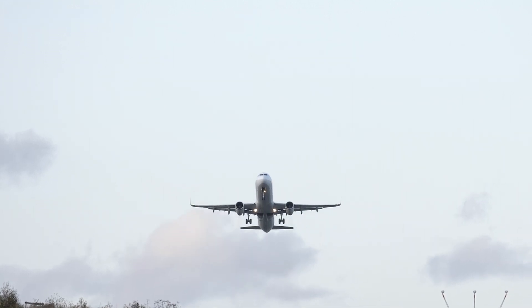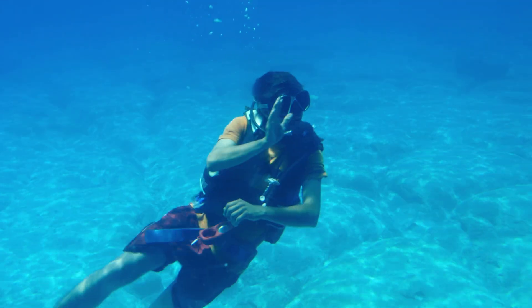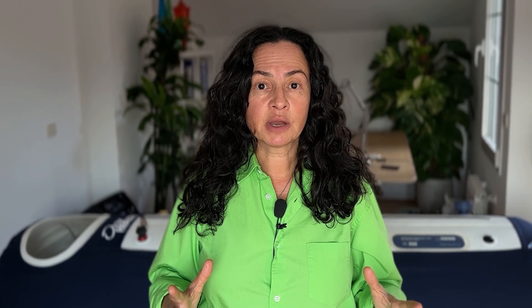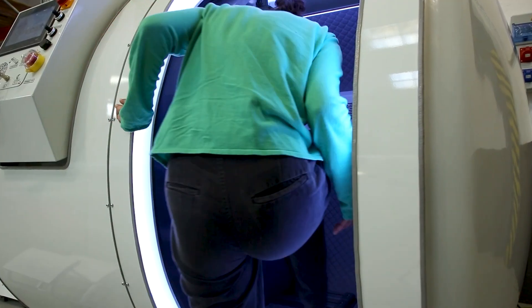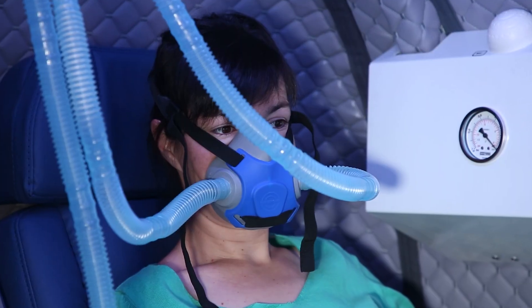If you flew on an airplane, I'm sure you've experienced a change in pressure when the plane is ascending, but especially when it's descending. Divers have also experienced a change in pressure. The same is happening inside a hyperbaric chamber when we increase the pressure.